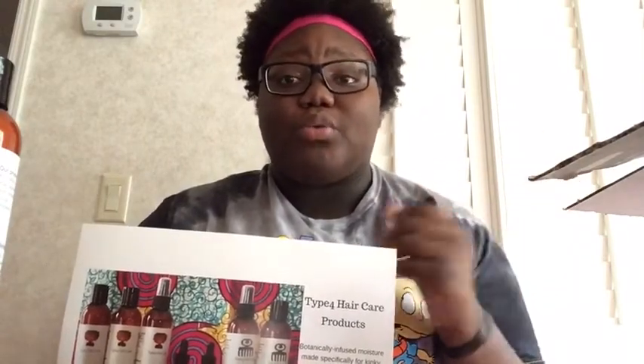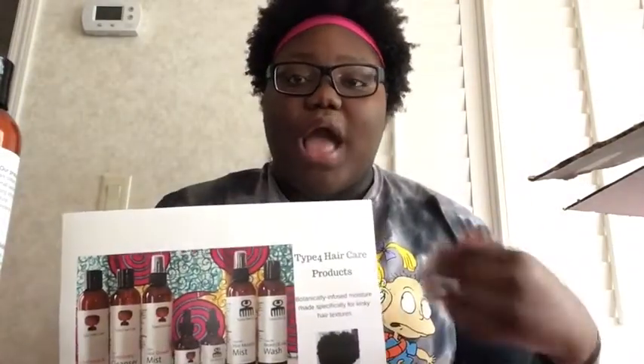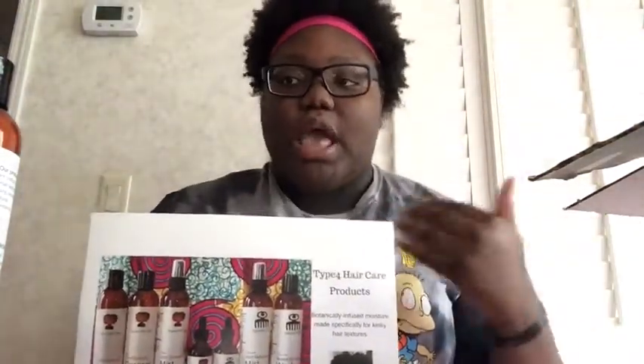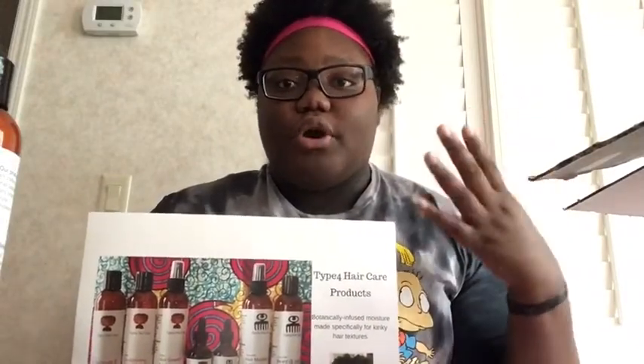There is also a beard and hair growth oil, hair mist, and beard and hair wash for the guys. So yes, there are products for guys and girls on this website — I'll leave it down below as well as my coupon code so you get 25% off, whether you get the full set or individual. I recommend the full set so you can get all the products at once and try them.